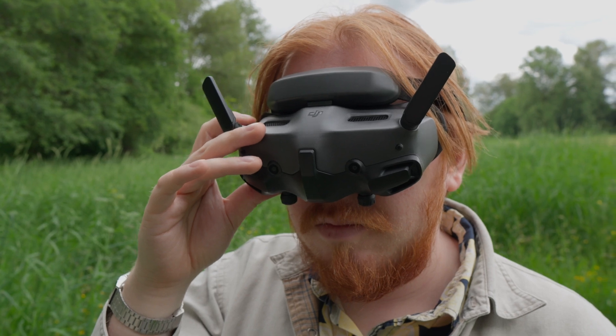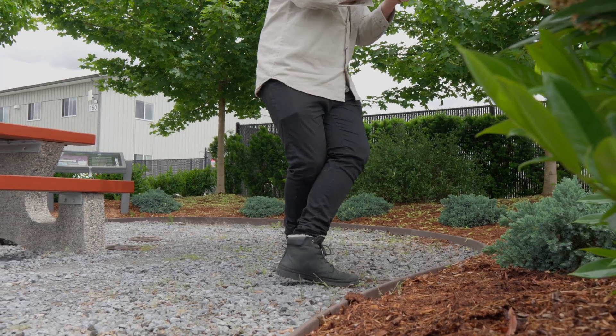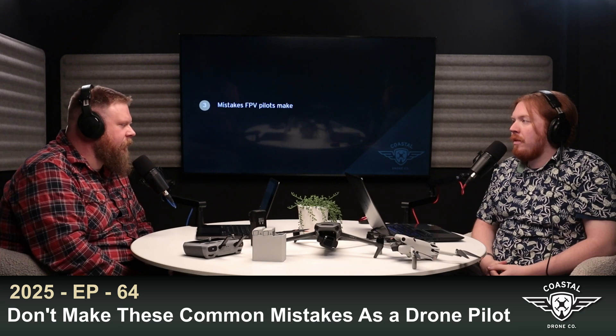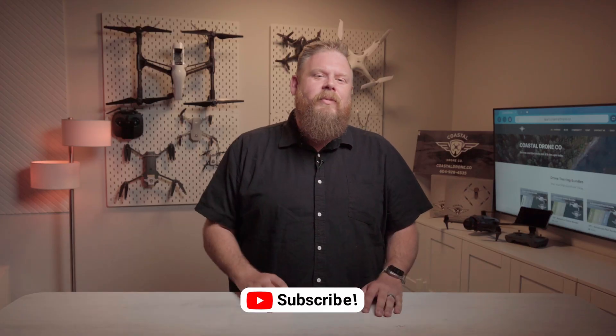That's it for this week. Stay tuned for a video this Sunday where we go into the eight things you need to know to level up your drone skills. In the meantime, check out last week's episode where we dive into all the common mistakes drone pilots make and how you can avoid them. As always, hit that like and subscribe button, and we'll see you next time.